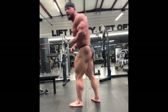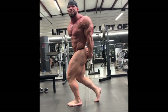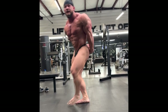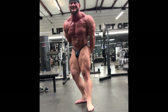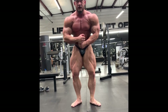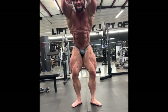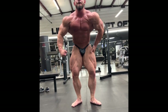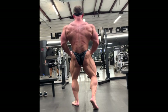Hunter is gonna look amazing on that stage. In his off-season, before prep started, he told us his goals: bring his waist size down, improve his back, and work on conditioning — come in peeled, come in much better shape. He was always heavily criticized for not being super conditioned, and people would say he didn't deserve to place above Nick Walker because Nick was in better condition.